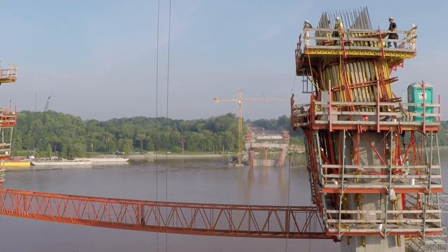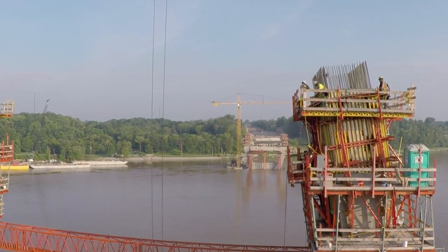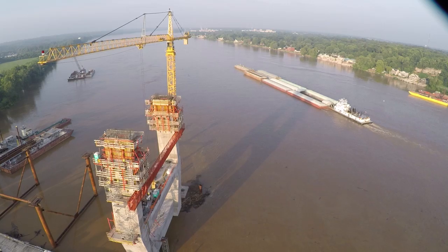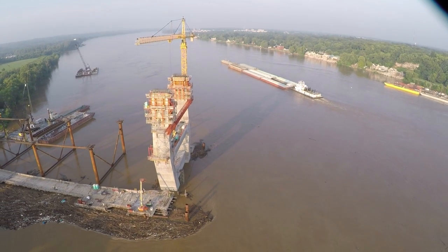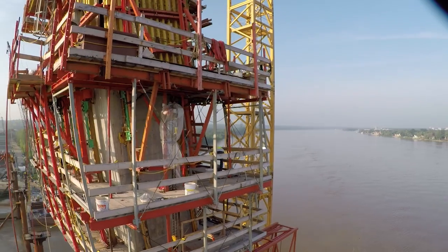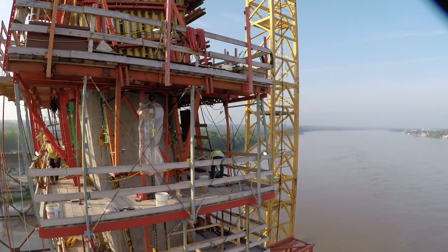Construction began in July of 2013, and soon after, major progress became visible. Cranes and barges show where the bridge's two towers are being built in the Ohio River. This shows construction occurring this summer.